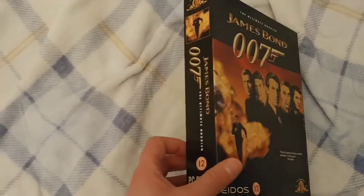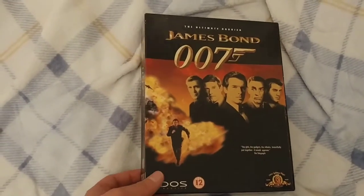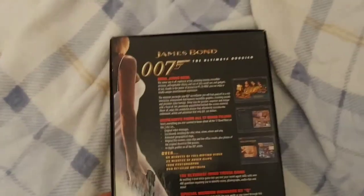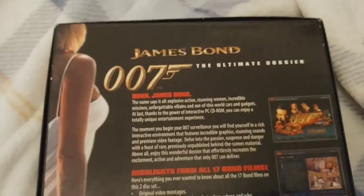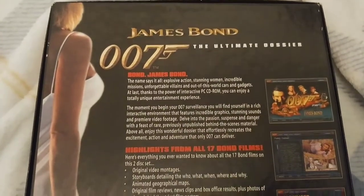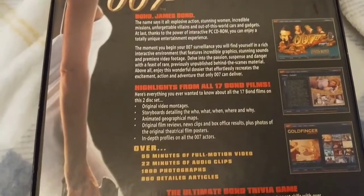It only went up to GoldenEye. It came out in 1997 so it was just a little bit before Tomorrow Never Dies came out. Let's have a look at the back of the thing as well. Unfortunately I can't actually show you this running, which would have been a really nice inclusion on this video, so I can only really show you the actual box and the discs.